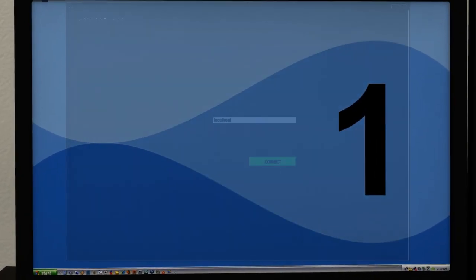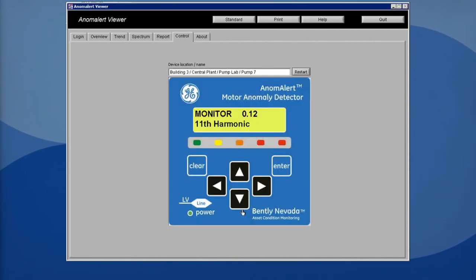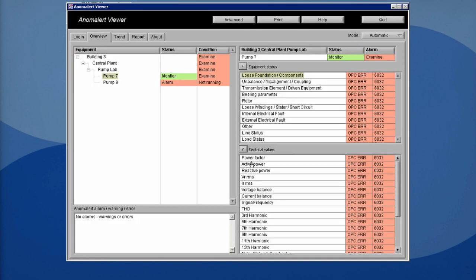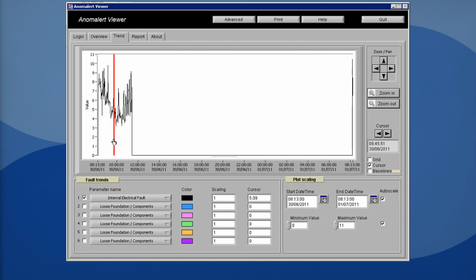The user interface gives you multiple views of the motor data and motor condition. Color-coded indicators provide immediate updates on motor status and appropriate actionable information. Anom Alert builds a model of the initial power characteristics of the motor and load. Changes in the motor and its load are reflected in the power spectral density plot, which provides specific diagnostic and condition information through various displays.